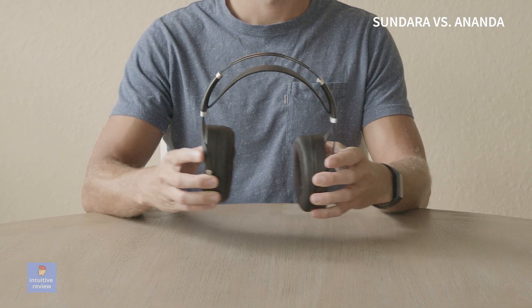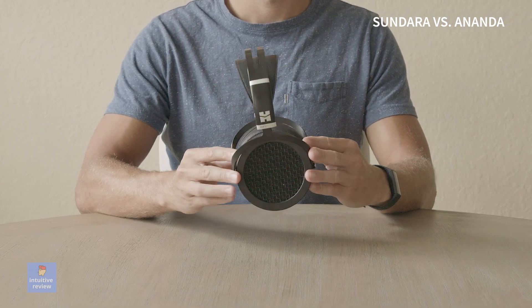I'm going to keep the Sundara for gaming because I think the higher-quality sound with a low-end emphasis makes for a better listening experience. If you're on a budget and want high-quality sound, go with the Sundara.